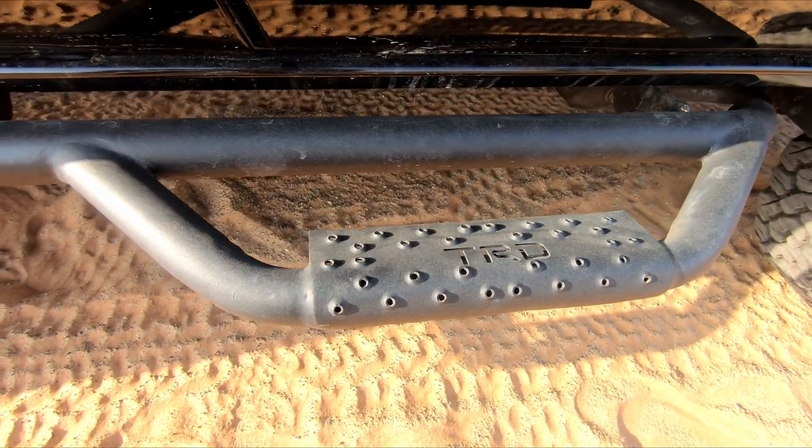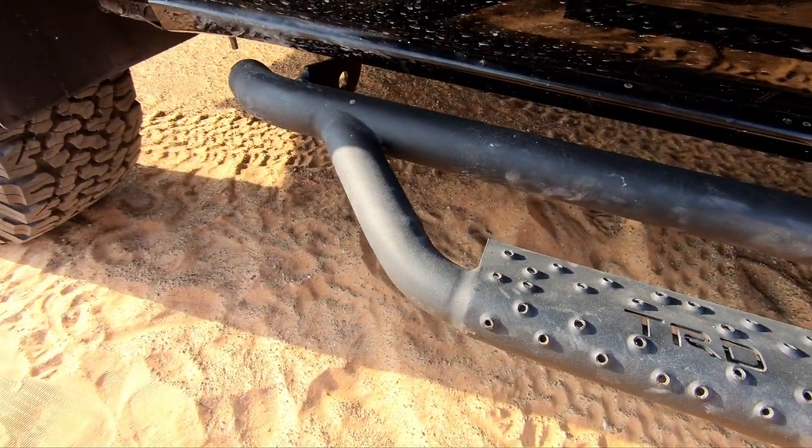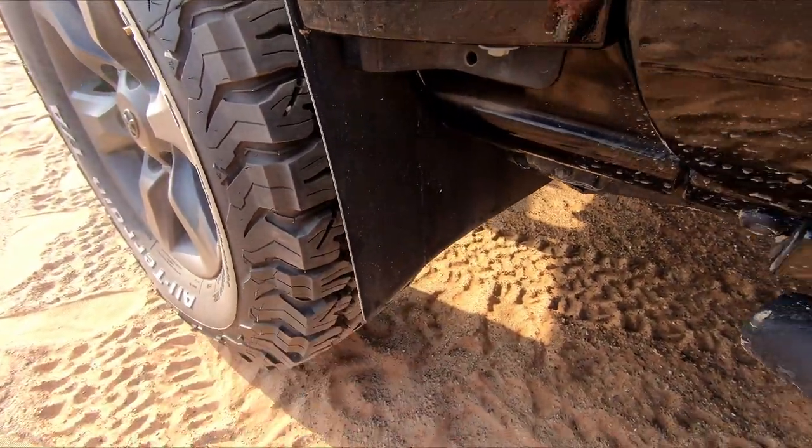Those are the side steps - really beautiful and well made. Jose designed and built them. There are also mudguards - simple, effective, and minimalist.